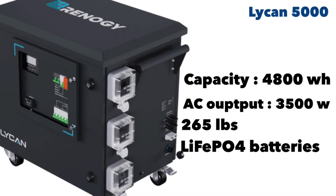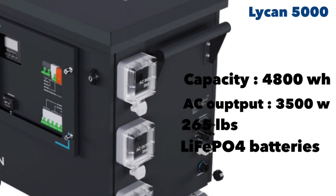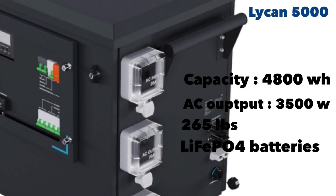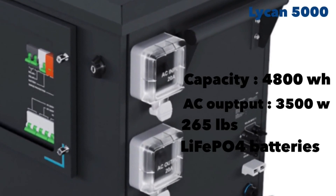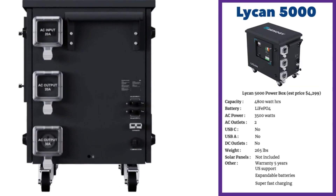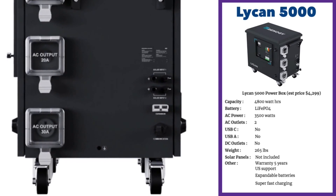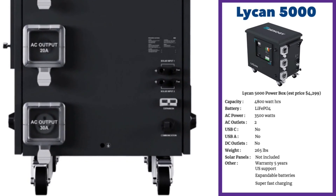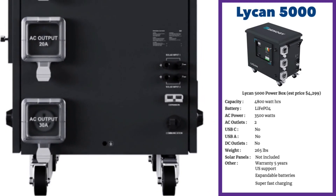The Lycan 5000 is Renogy's home solar generator offering. It's a 4,800 watt-hour capacity unit powered by lithium ferrous phosphate batteries, which is a big plus. The Lycan 5000 also has an excellent 3,500-watt inverter. This is among the very few units that could run a central AC unit for your home, provided it's two or three ton and you use a soft starter. This unit can also power water heaters and electric ovens.